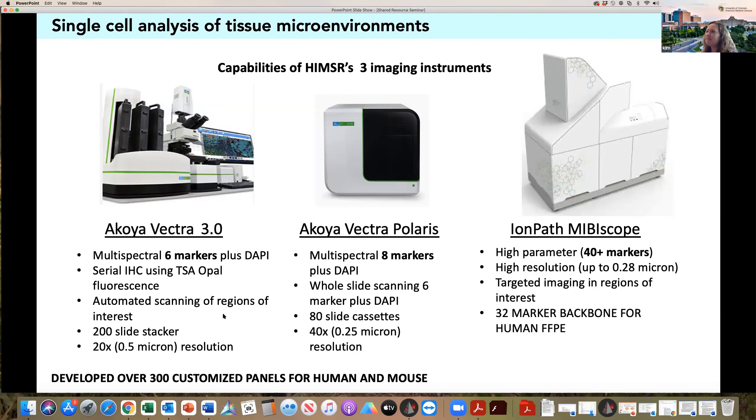The Vectra 3 is an automated scanner with a 200-slide stacker, so it's very high throughput, and it has up to 20x resolution — 0.5 micron resolution. Just in the last two years, with the help of the Cancer Center, we also purchased an Akoya Vectra Polaris, which is an upgrade of the Vectra 3. With the Vectra 3, we perform regions of interest: a whole slide scan gives you a picture of the tissue, and then investigators select where they want to go back and do multispectral imaging. With the Vectra Polaris, they've added two additional filters so that we can now do whole slide scanning with six markers of interest plus DAPI, meaning the entire tissue area is quantifiable. If you're okay with scanning regions of interest, we can do multispectral imaging with up to eight markers plus DAPI on the Polaris.